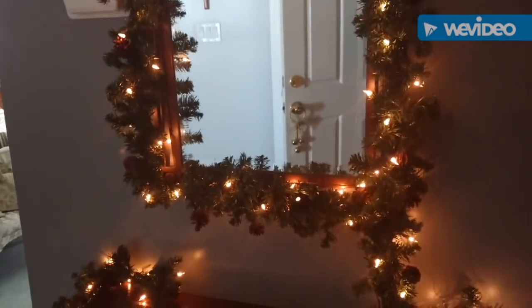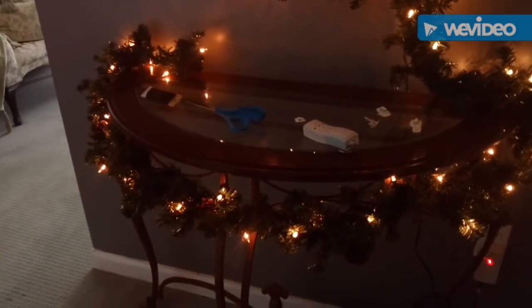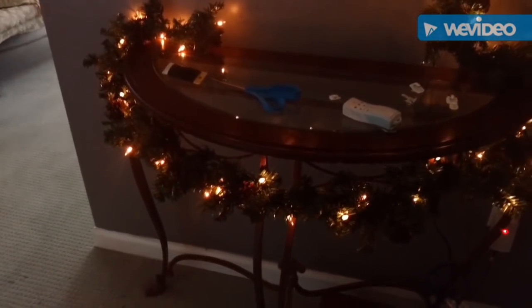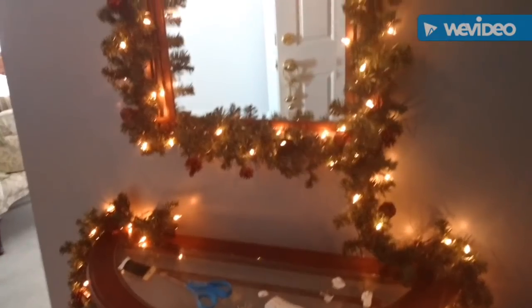So I put the garland around the mirror and also brought it down and around the front of this piece here. That's about a hundred white lights on there. I'm going to add in some seashell lights.